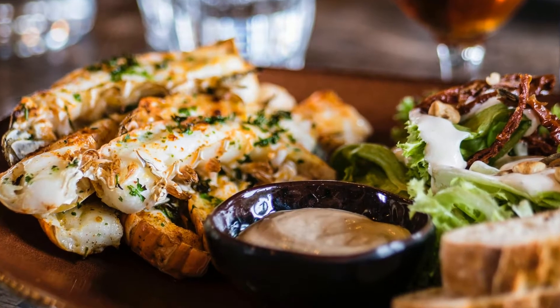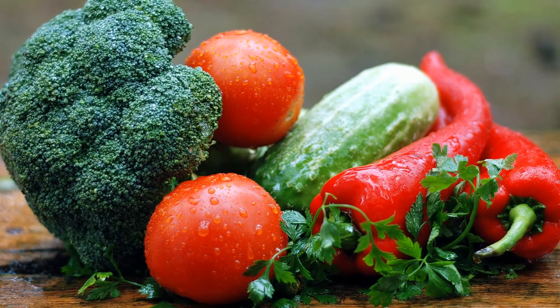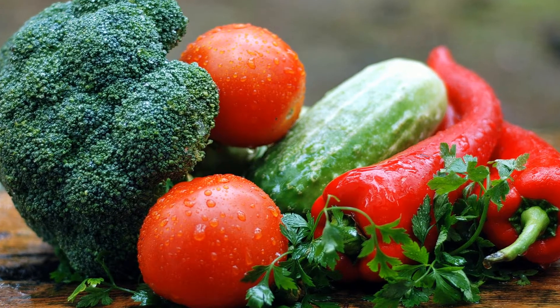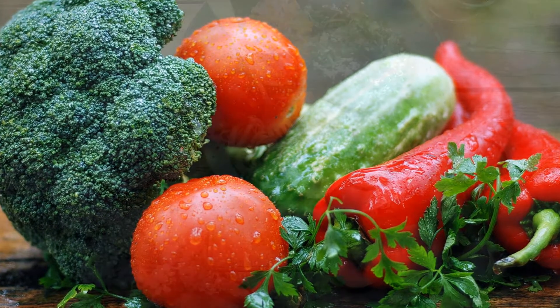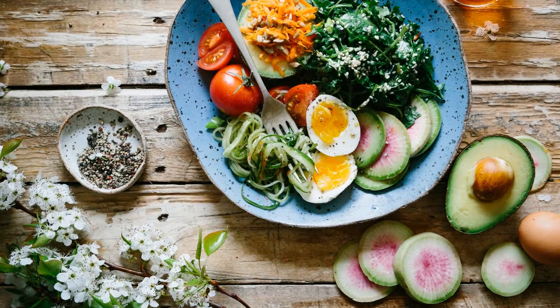The last type is the High Protein Keto Diet. You are expected to consume 60 to 65% fat, 30% protein, and 5 to 10% carbs. This means you can have 120 grams of protein per day while keeping your carb intake to 10% at most.